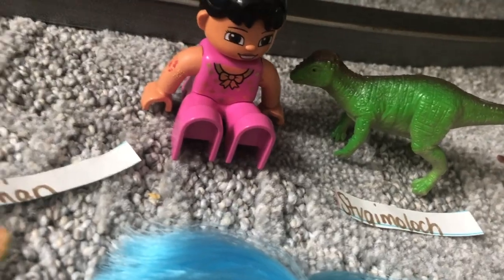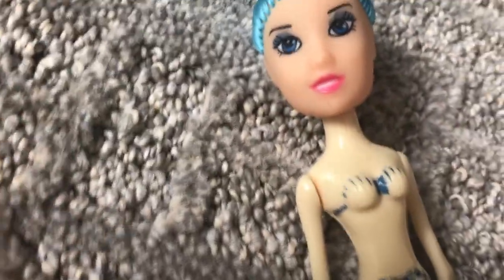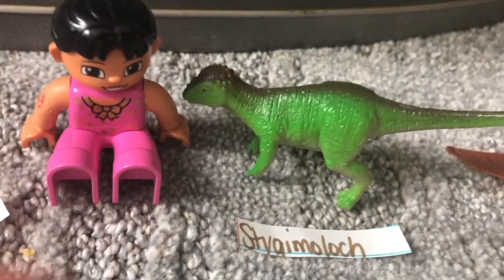Can it be Stygimoloch next? Or can it be... Stygimoloch.